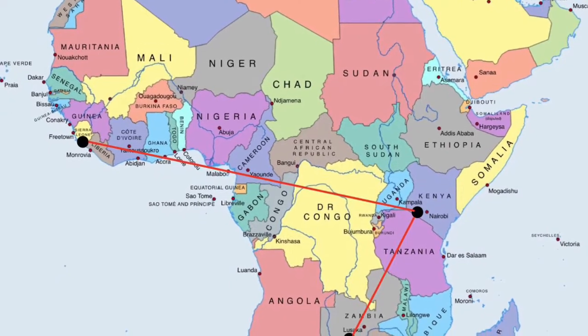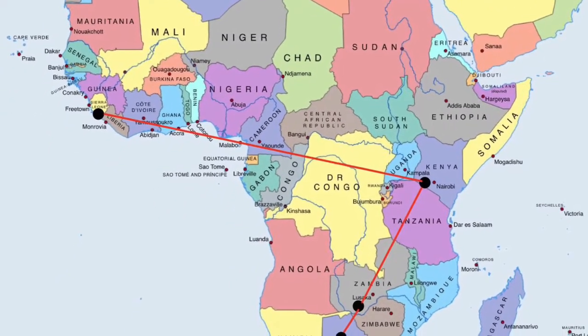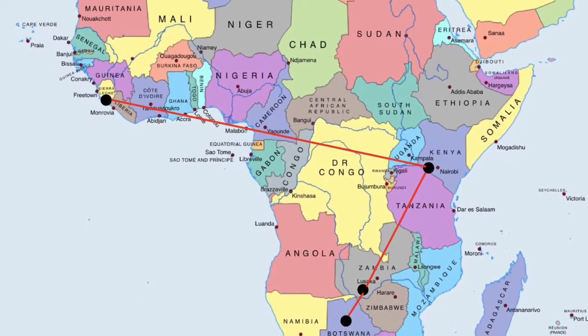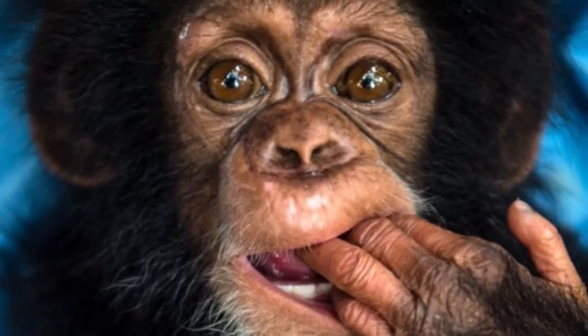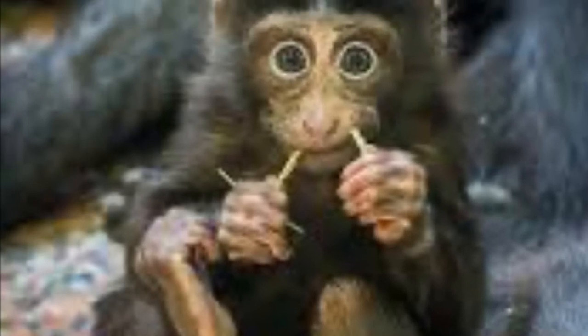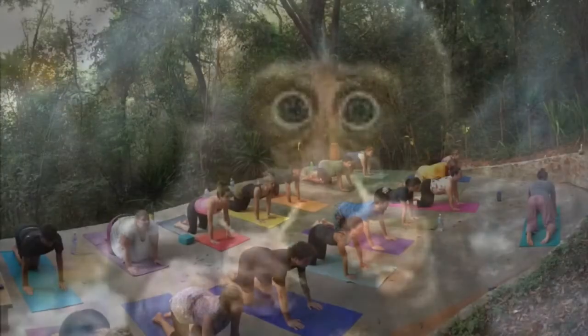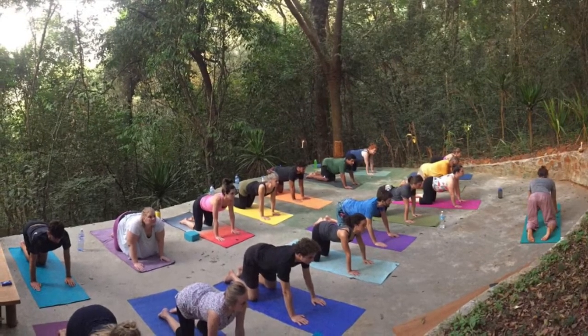My next place was Tacugama Chimpanzee Sanctuary, Sierra Leone. It is located in Western Area National Park. The sanctuary takes care of about 100 chimpanzees and is home to six eco lodges. Most chimpanzees that arrive at the sanctuary are less than five years old and would normally still be nursing from their mothers. While I was there, I did bird watching tours, jungle hikes, and yoga retreats.